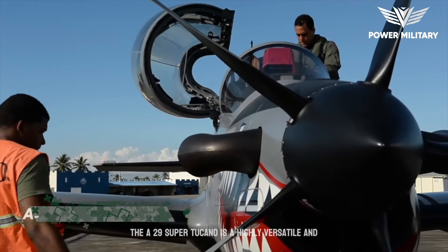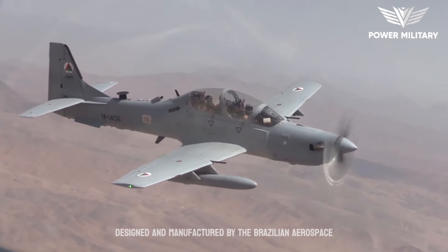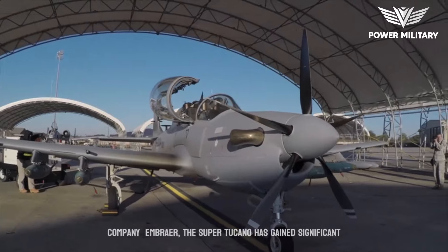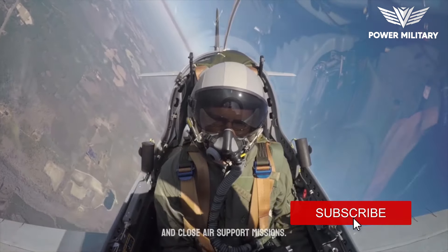The A-29 Super Tucano is a highly versatile and widely acclaimed light attack and advanced training aircraft. Designed and manufactured by the Brazilian aerospace company Embraer, the Super Tucano has gained significant recognition for its exceptional performance in counterinsurgency and close air support missions.